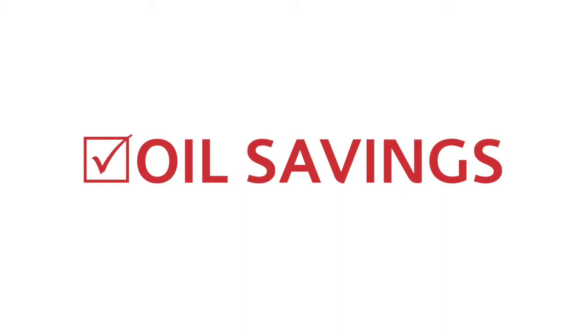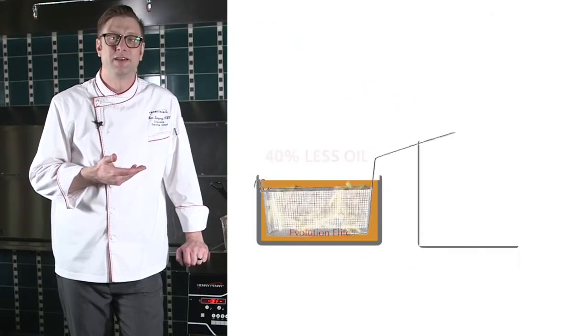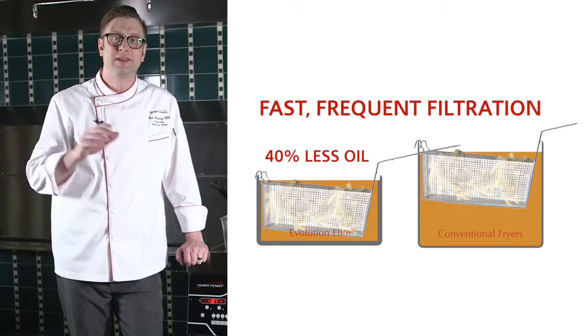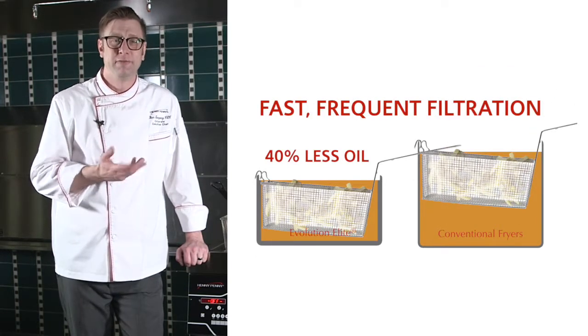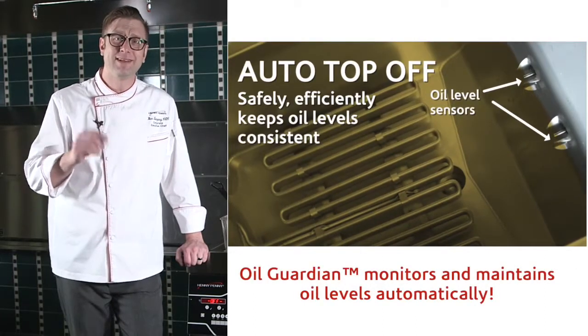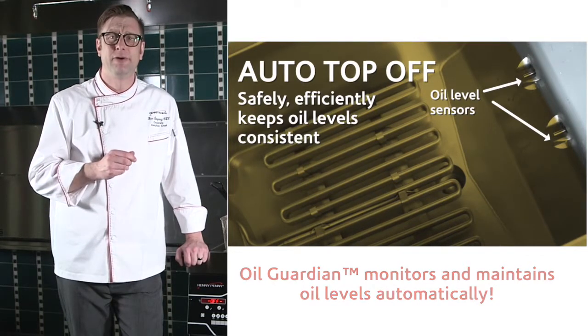Oil savings. First off we're going to start with 40% less oil. Secondly, that's all made possible because of fast frequent filtration. If we don't do that then the oil is going to burn up, but we're also going to maintain it with automatic top off, which means my oil savings — I'm going to double the life of my oil.